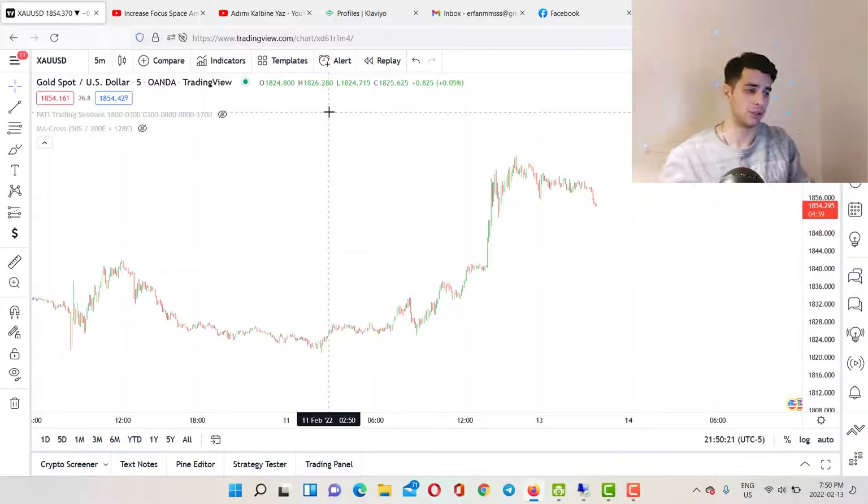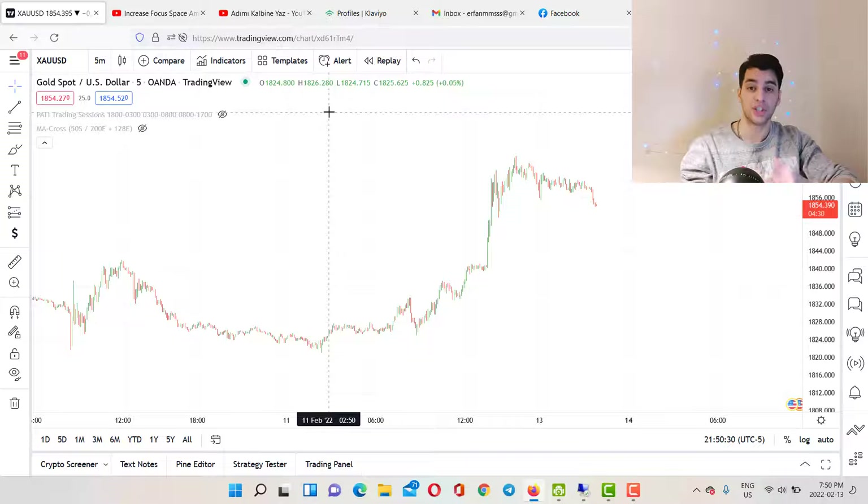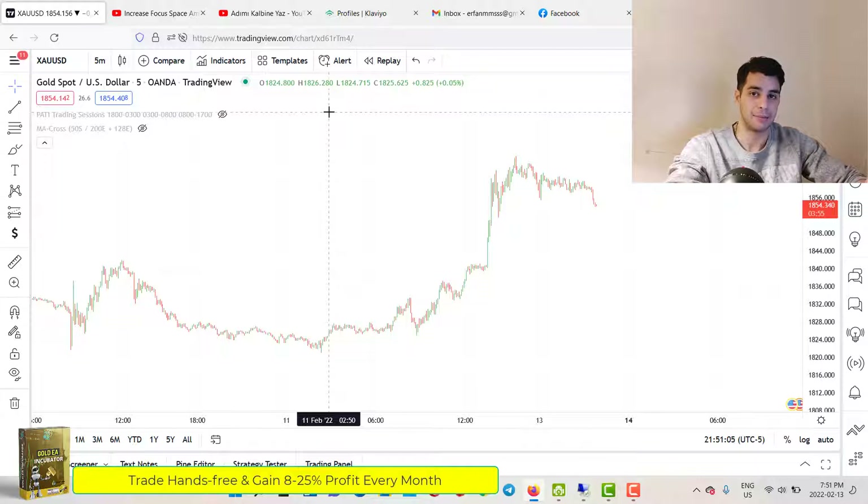The first type is prop firm forex expert advisors. These are built to pass your prop firm challenges and they're called super scalper trading bots. When you put one on your MT4 account on your VPS and turn it on, it starts trading buy and sell all the time — you can have 10 positions open simultaneously. They're profitable, but they're specifically built to pass prop firm challenges and don't perform well on regular accounts.